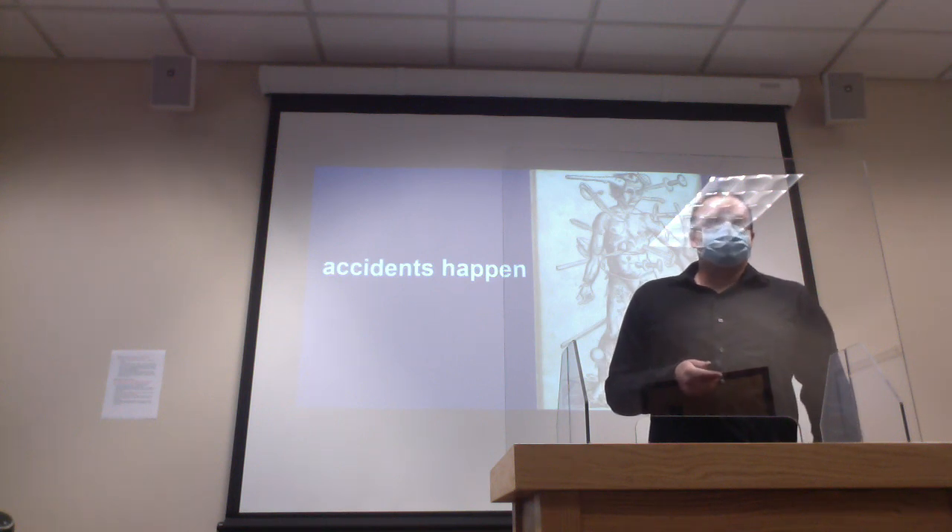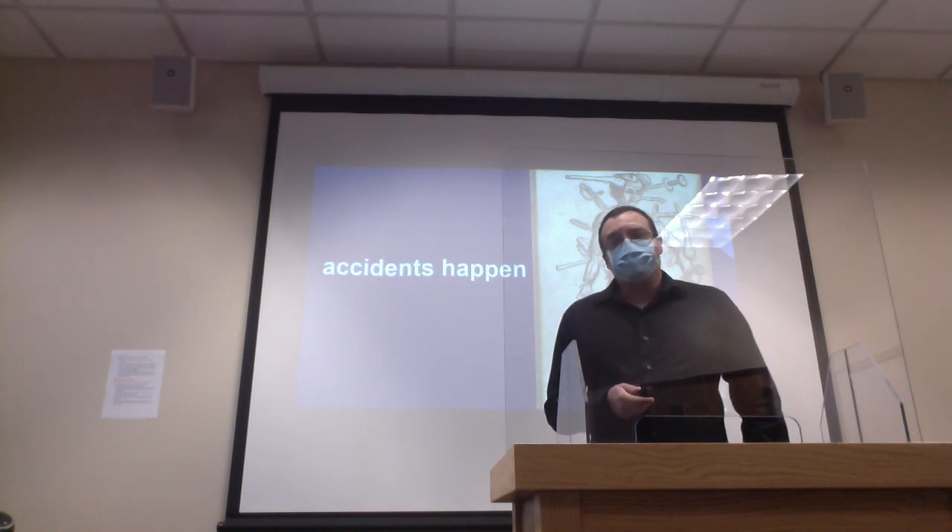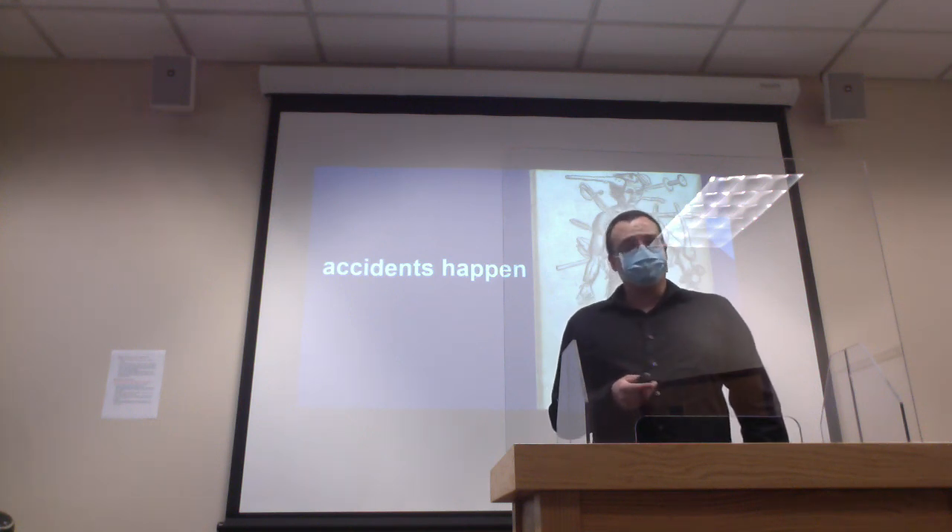The human body has about 5 to 6 liters of blood. With your heart circulating 4 to 5 quarts of blood every minute, that means a person can bleed out in just under 5 minutes.